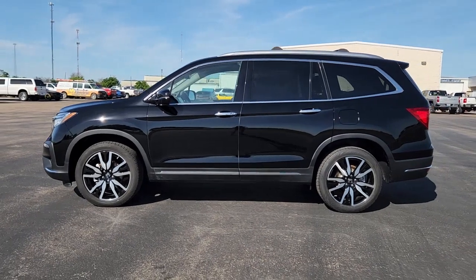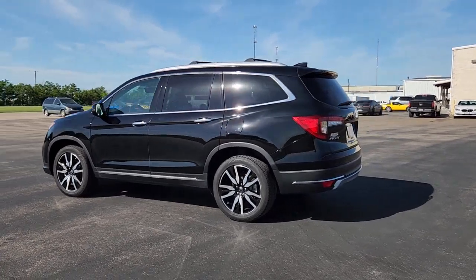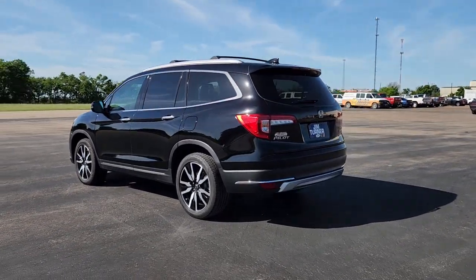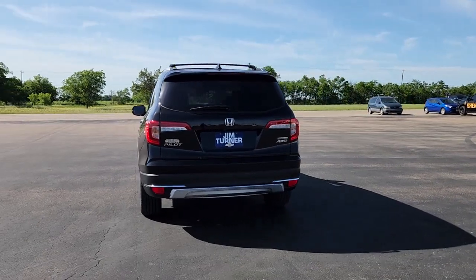Get acquainted with the 2022 Honda Pilot. With less than 30,000 miles on the odometer, this vehicle stands out from the rest. Take a closer look at this super capable Pilot.